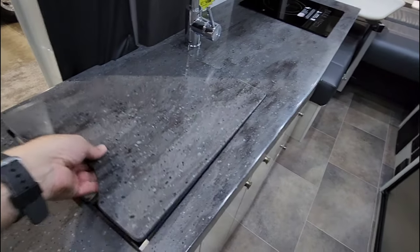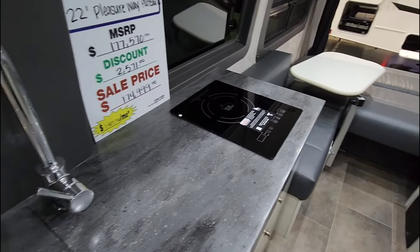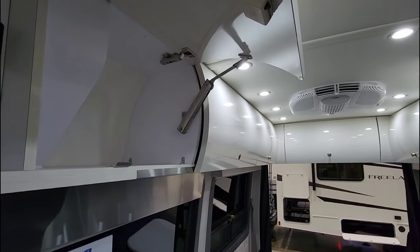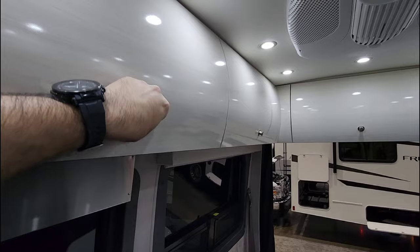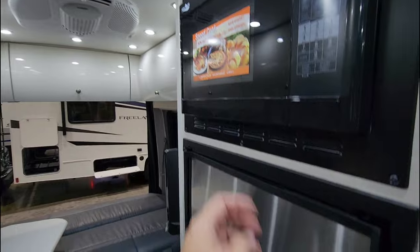Solid surface countertops, single basin stainless steel sink, and a really nice faucet. Induction cooktop. Check out the cabinetry in here — Pleasureway is absolutely one of the most premier Class Bs you can buy, and the price reflects that. You also have a compact microwave.